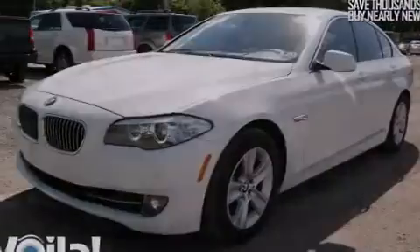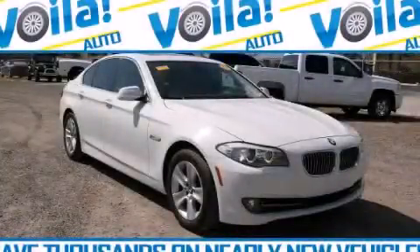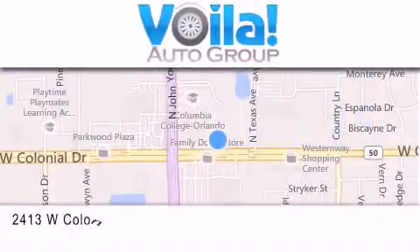Contact us today and schedule your opportunity to see this vehicle in person. Thank you for visiting Voila Auto — nearly new vehicles at thousands below NADA retail pricing.